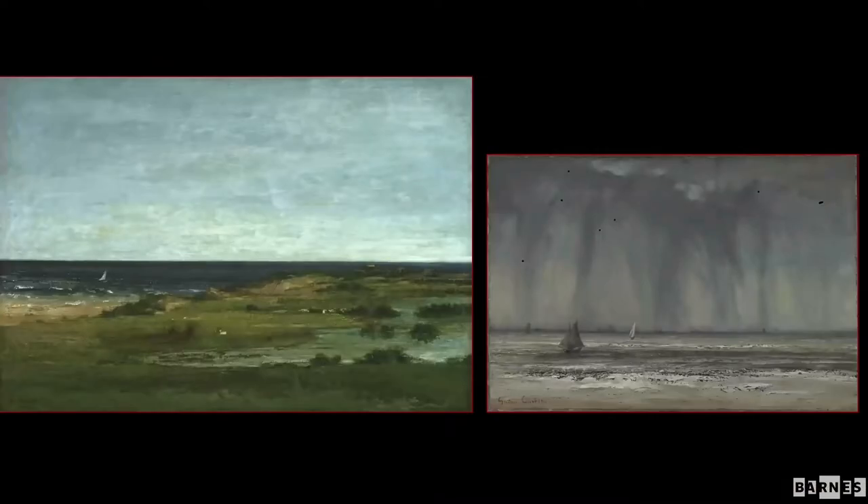It wasn't just inland scenes. When he went to the coast — the southern coast in Montpellier on the left, and the northern coast near Trouville on the right — he would paint some of the seemingly emptiest seascapes up until that point in art history. But from another point of view they are also some of the fullest, because the way they're painted is so sensuous and organic that you almost feel the waves and the moisture-laden air as a kind of heaviness there on the canvas.